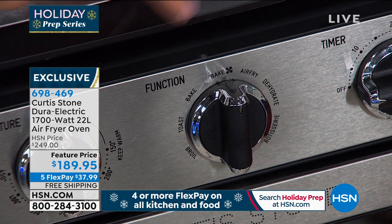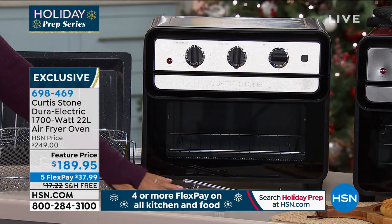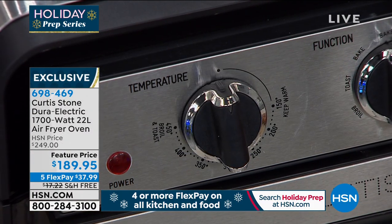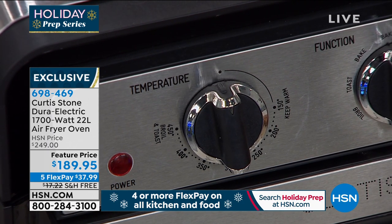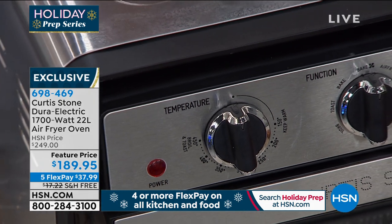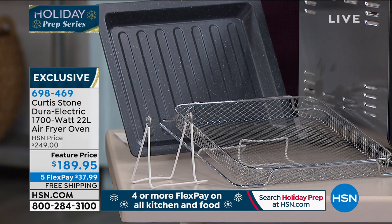There's your timer and your temperature gauge right here. Every single thing you see next to these ovens is included. You're going to receive the air fryer basket, the oven rack, the oven tray, the crumb tray, and the rotisserie spit with the tines and screw to put that chicken in there.